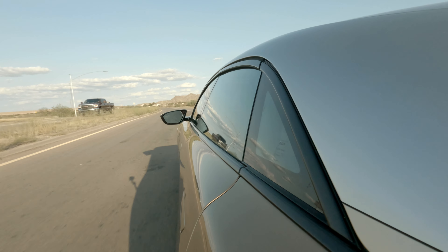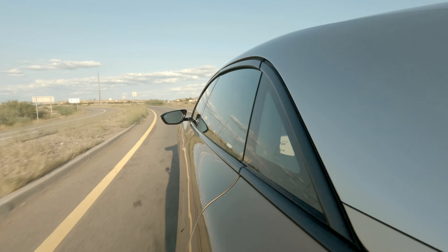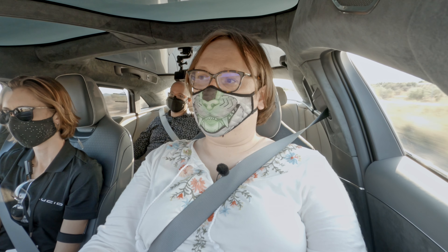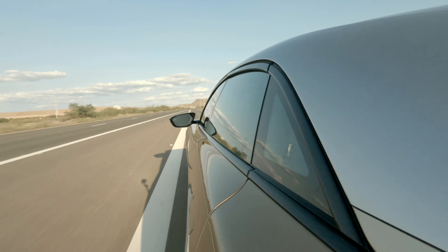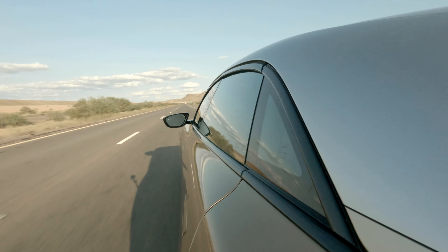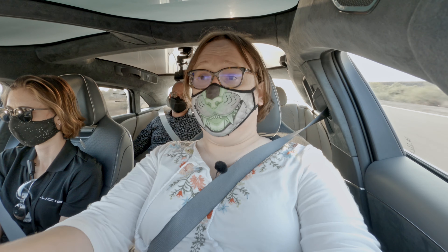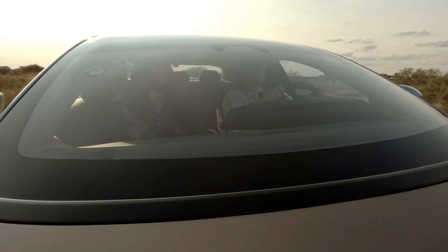I nearly overcooked the turn there, but the turning circle on the Air is actually very good — I was very impressed by that. This is a first drive report rather than a full-blown review. That was a very, very quick acceleration. Peter Rawlinson did tell us last night that he wanted us to push this car around. This is the fastest and most powerful electric car I've driven, full stop. The closest I've driven in terms of power to this point is the Porsche Taycan.